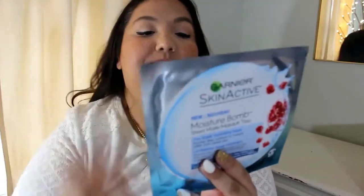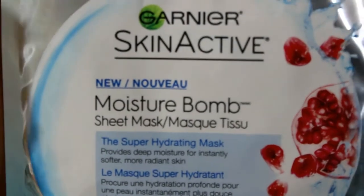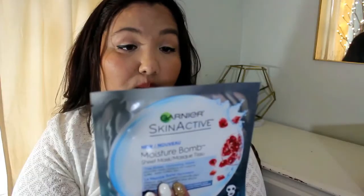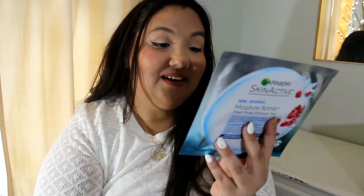Another thing from Garnier — it's a nice big envelope. It's a Moisture Balm sheet mask and I've never tried these. They're pretty hyped up and popular from what I've heard. It's a super hydrating sheet mask with hyaluronic acid, just to hydrate your skin. Leave it on for 15 minutes. Very nice.